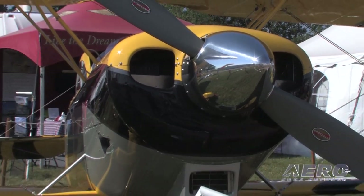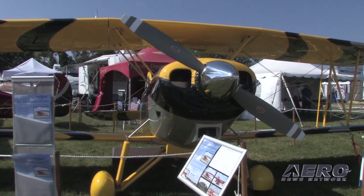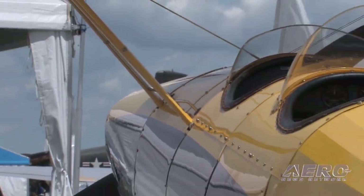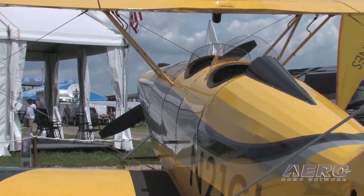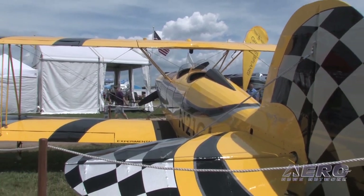We start up front with a new spinner. We have an optional propeller from MT. The engine is a Lycoming AEIO-360, 180 horsepower — that's the aerobatic variant of the IO-360. It's fuel injected, great for all sorts of aerobatics, including inverted flight up to three minutes.